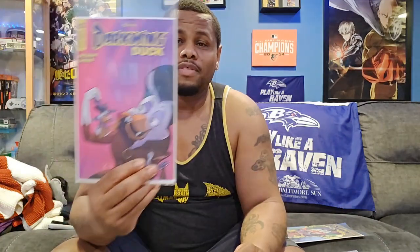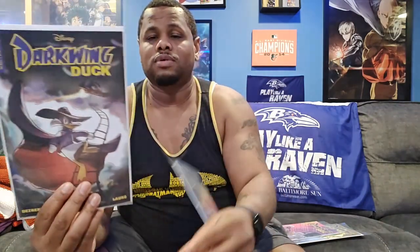Right now I have Darkwing Duck, issue number three — that's one copy. Here's another cover, another cover, and the final cover for issue number three.